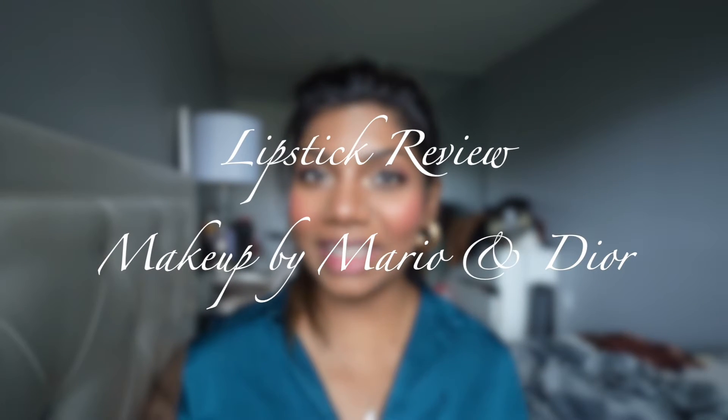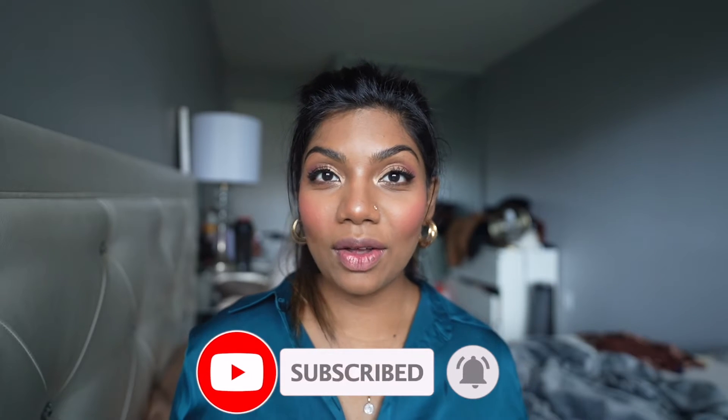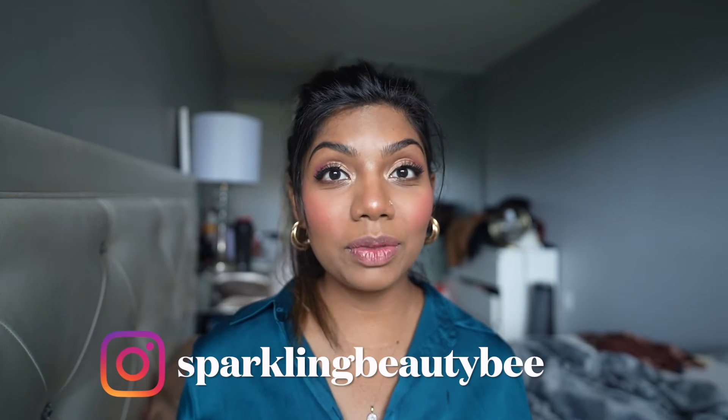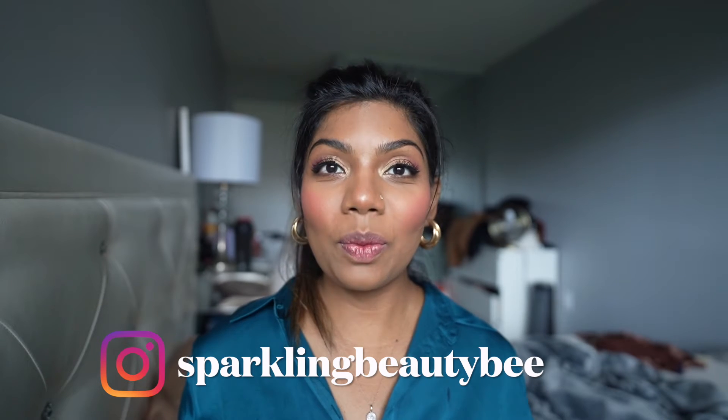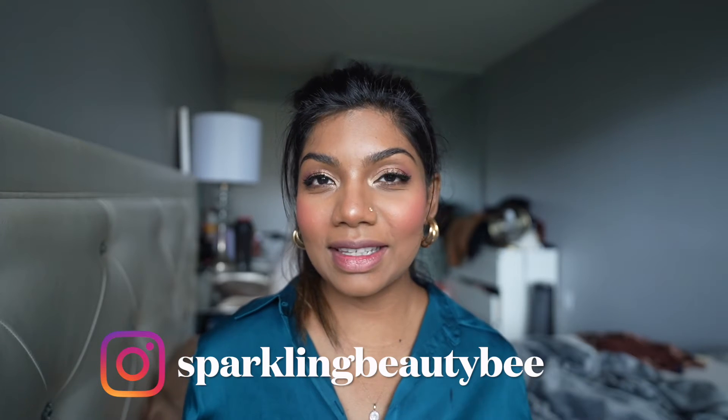Hello everyone, welcome to my channel Sparkling Beauty! Today's video is about lipsticks. After a long time I'm here with some lipstick recommendations. The two lipsticks I have today are my favorites — I've been using them almost every day since I got them. I'll be breaking down why I love them and doing swatches so you can see how they look on my skin.